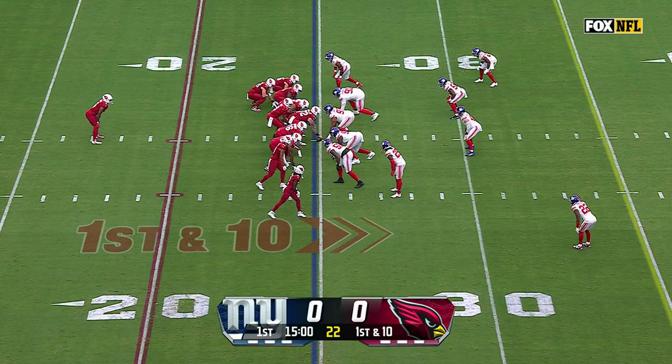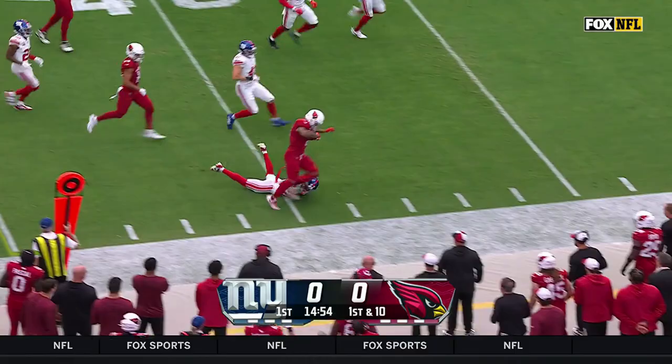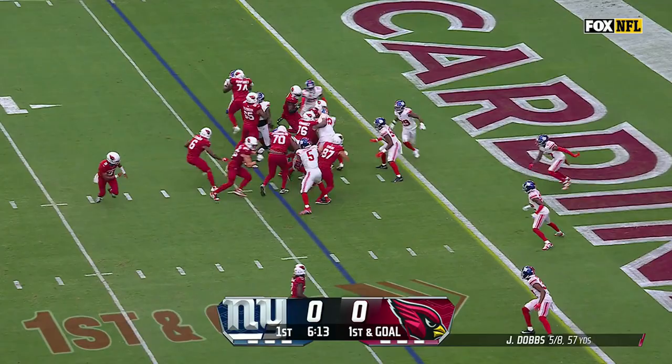At Washington last week, Dobbs will indeed give it to James Conner, gets a nice block from Trey McBride — the tight end seals the edge and opens things up for a 16-yard Conner run. The ninth play of the drive is a Conner touchdown!